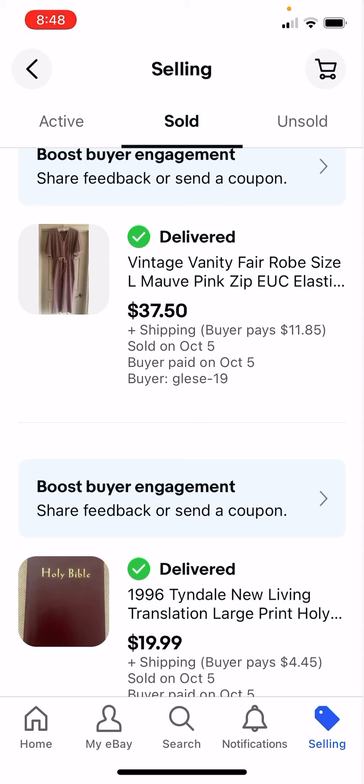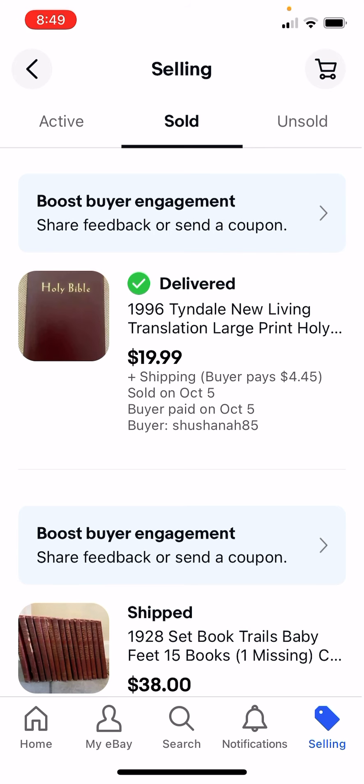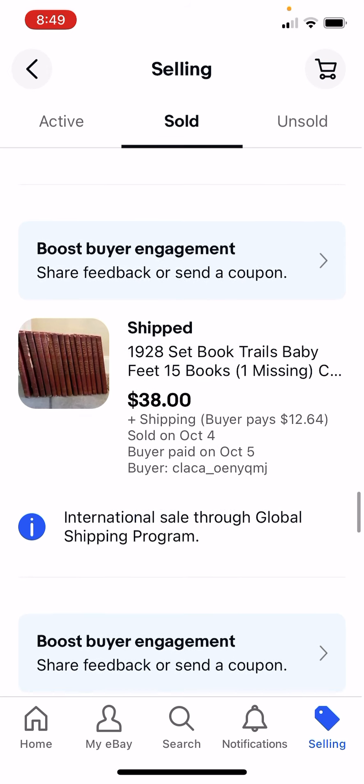I do really well with these vintage Vanity Fair robes that old ladies wear. I pay $1 or $2 generally for these kinds of things, and I got $37.50. Bibles sell - it depends, it's got to be the right one, but this one I got $20 for. This set of books I paid $5 for and I got $38.